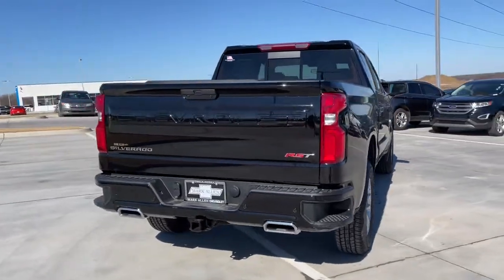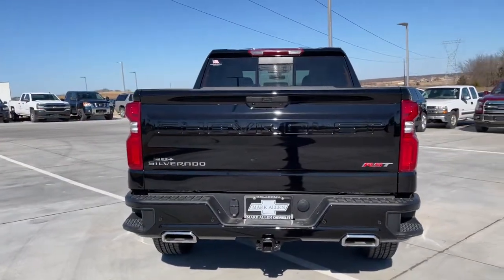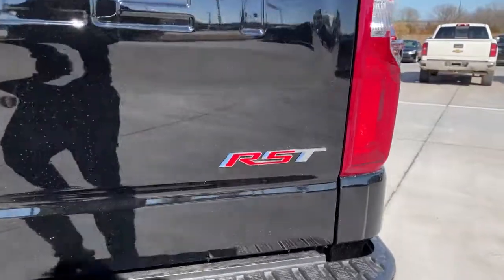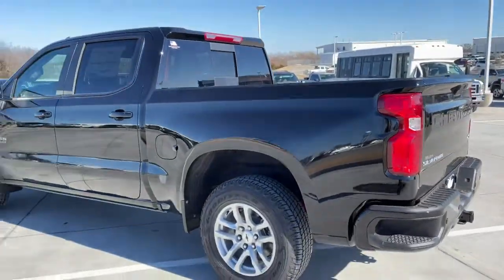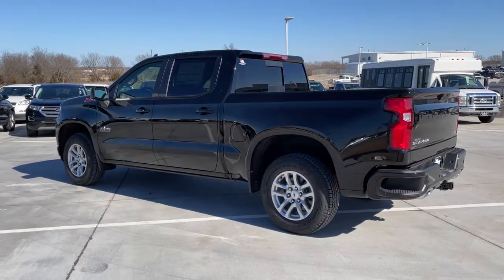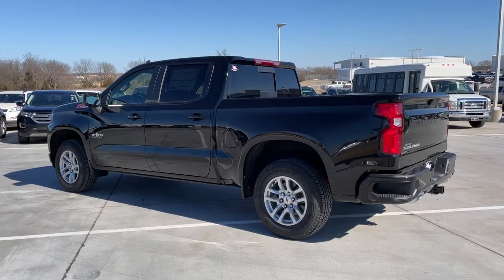These are just some of the great options this vehicle comes with: leather-wrapped steering wheel, steering wheel audio controls, electronic stability control, trip computer, bucket seats, power windows, power door locks, four-wheel disc brakes, and power steering.